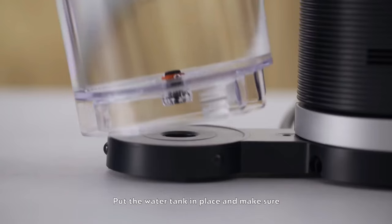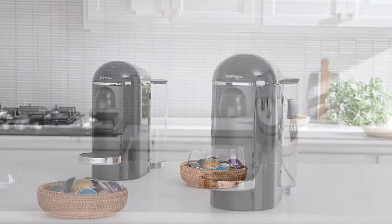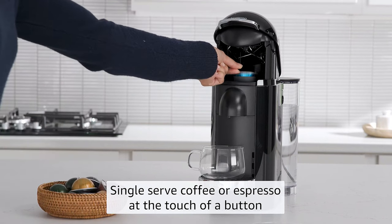Making the perfect cup has never been easier. Watch as I effortlessly insert the coffee capsule, close the lever, and with just a touch of a button, magic happens. The machine reads the barcode on the capsule, customizing the brewing parameters for a flawless cup every time.